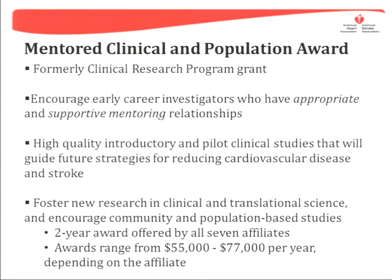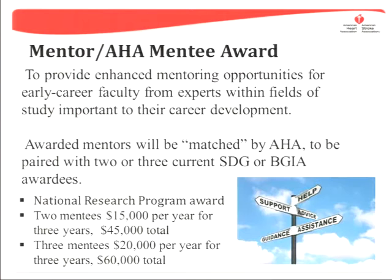The Mentored Clinical and Population Award, which was formerly the Clinical Research Program grant, is a two-year mentored award offered by each of the affiliates. There are also a couple of different mentee-matched AHA mentor awards offered by the National Center, where they match you with an appropriate mentor.